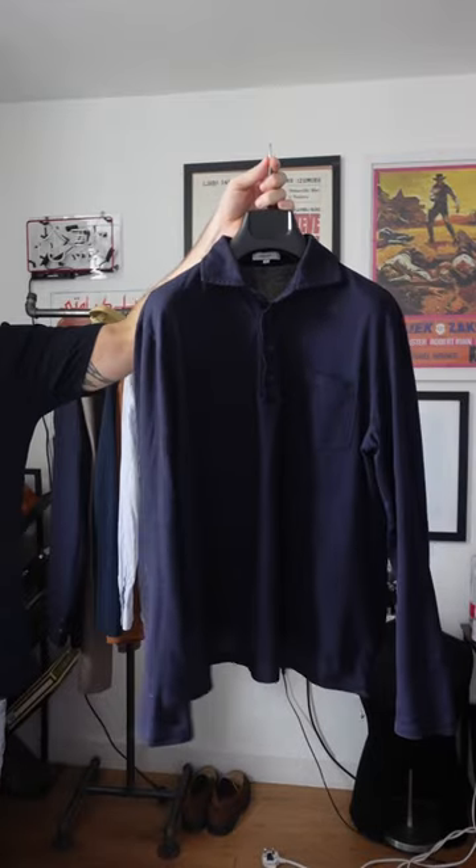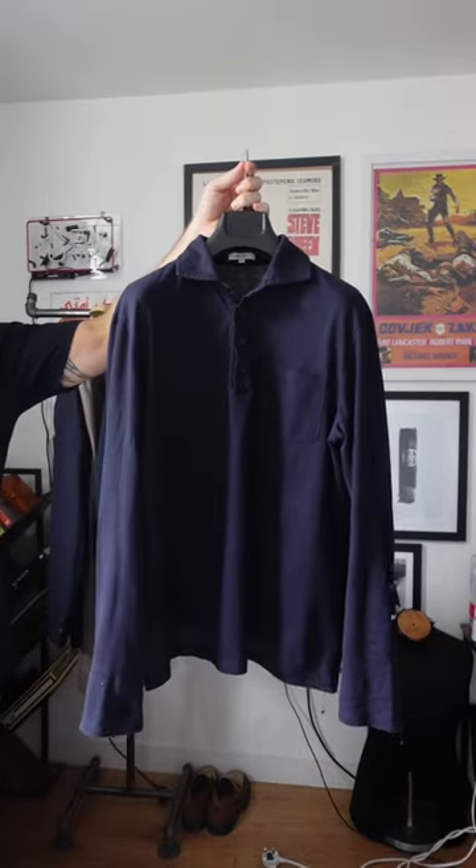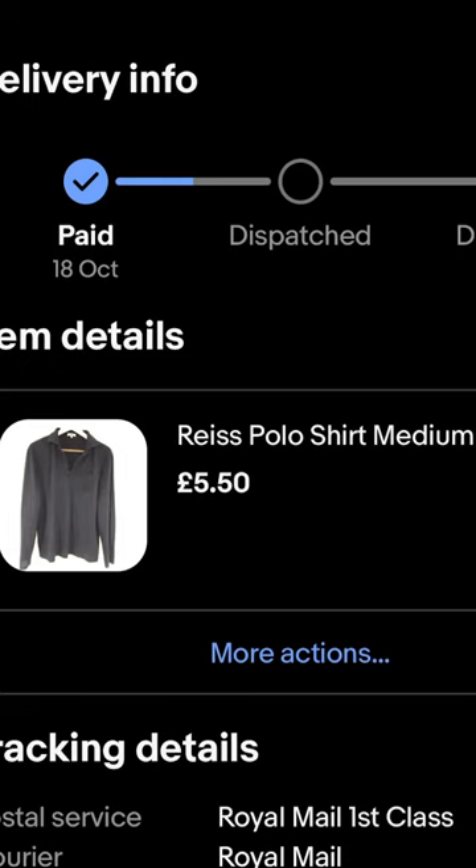I started off with the navy long sleeve polo. I've gone for a Reese one. Jude does have some contrasting buttons, but I've looked past that because I got this for £5.50.